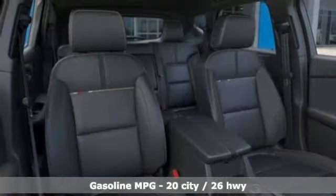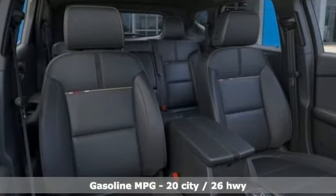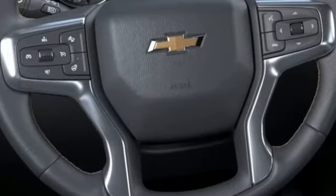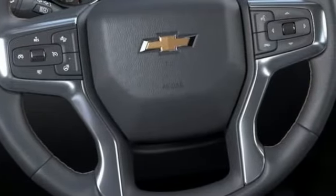V6 engine, heated and ventilated bucket seats, integrated navigation system with voice activation, streaming video feed rearview mirror, dual zone climate control.